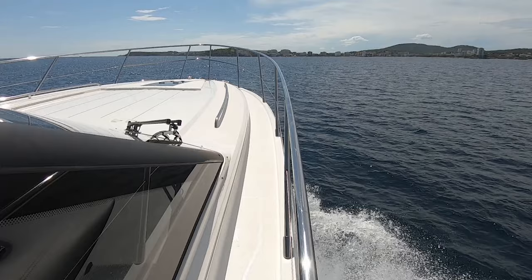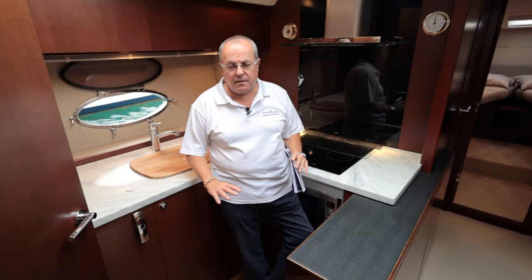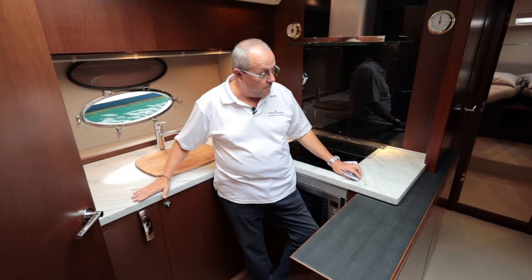The cool thing about this particular V52 is the three-cabin layout. It is an option, and I suspect most boats are built with a dinette instead of the third cabin, but actually in this boat when you've got a deck saloon, I think this works really well.